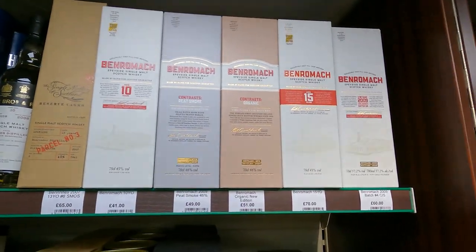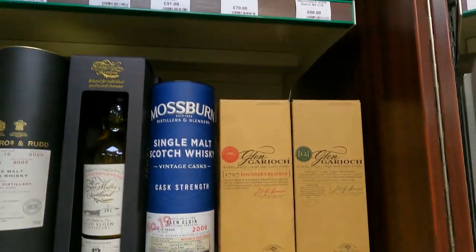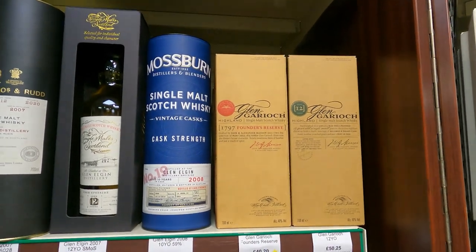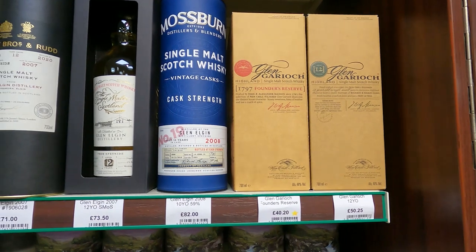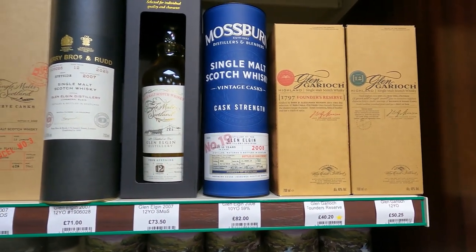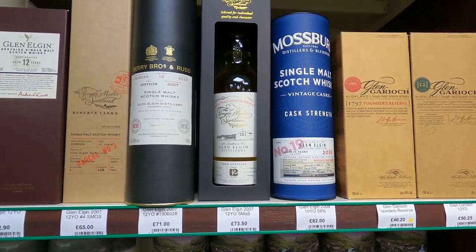Peated Smoke - they do an organic as well, that's interesting. £51 for the organic. Glengoyne - that is a bit of an unusual one. Sort of a slightly Auchentoshan note about it on top of a more Highland classic profile. I liked it actually, the 12.